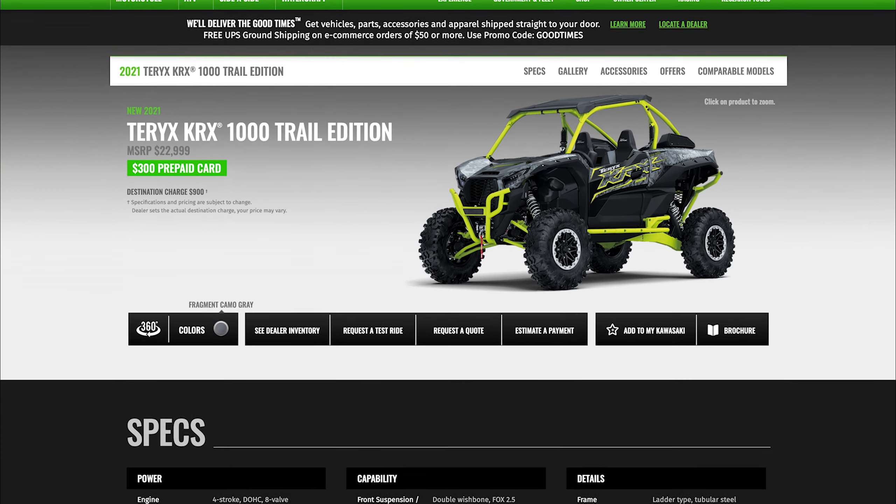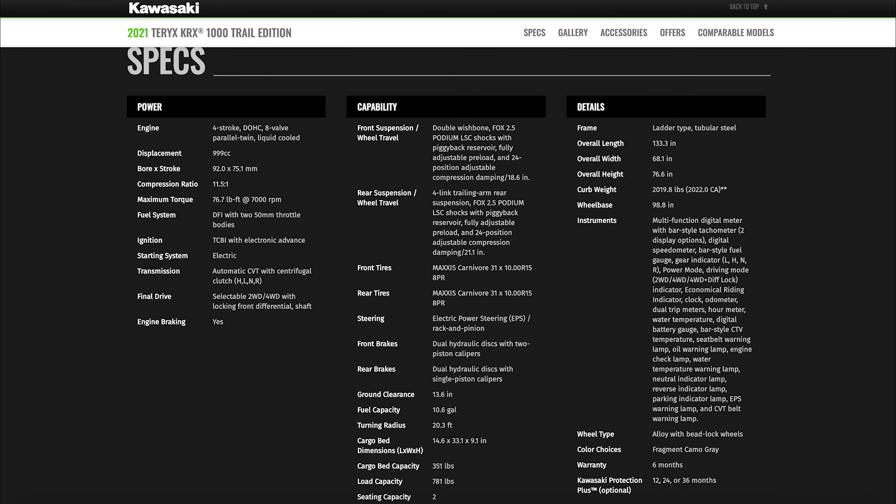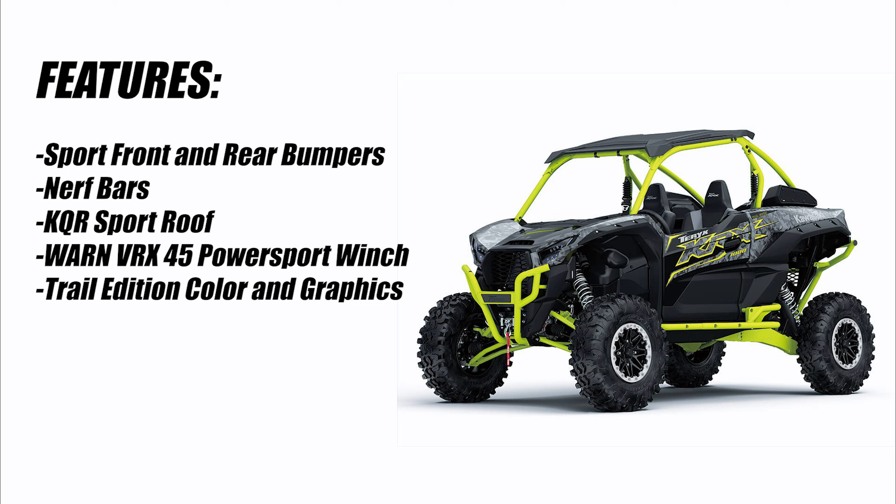The second new model is a Trail Edition, which is set up a little more for trail and rock conditions. Accessories include sport front and rear bumpers, nerf bars, the KQR sport roof, and it also includes a Warn VRX 45 winch. It comes with trail edition colors and graphics as well.